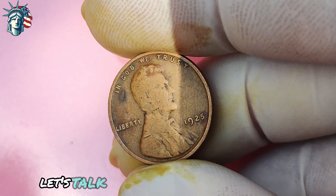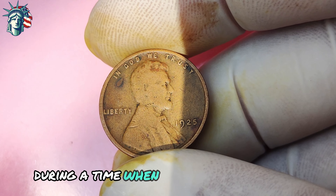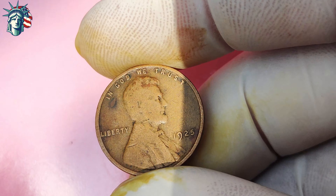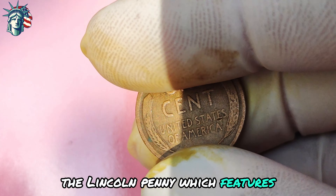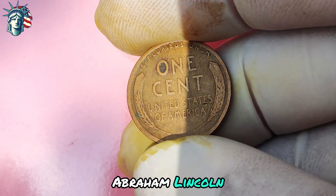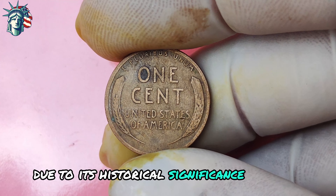Let's talk about the 1925 Lincoln penny. This coin was minted during a time when the United States was experiencing economic prosperity and growth. The Lincoln penny, which features the profile of the 16th President of the United States, Abraham Lincoln, has always been a popular coin among collectors due to its historical significance and iconic design.